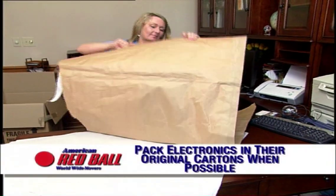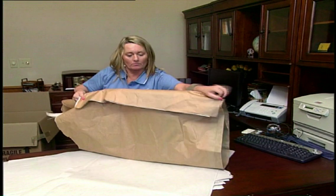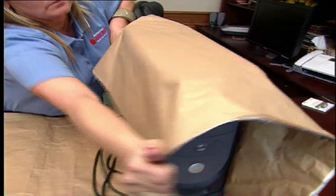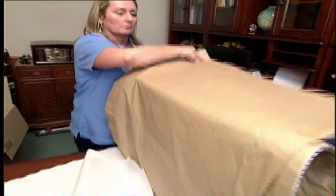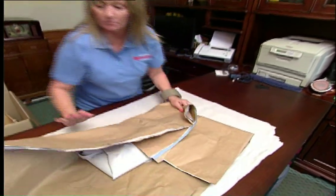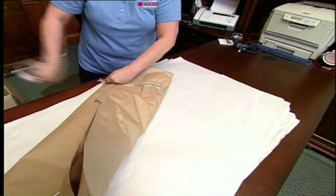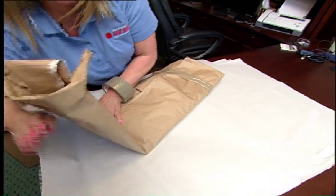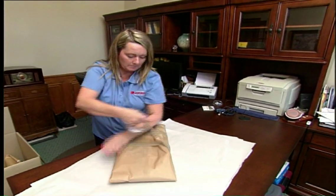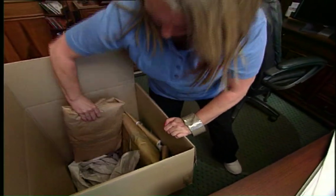When available, electronics should be packed in the original carton. Components to each device should all be packed in the same carton and individually wrapped. Use paper pads when wrapping computer equipment for additional protection. The computer is wrapped and secured with tape before placing on its stand and placing it in the carton lined with crumpled paper. The customer's perception of how well their equipment is packed is very important. Packing items you may consider unbreakable without wrapping first may leave the impression that their possessions were just tossed into a carton without protection. Wrap similar items from the same area or drawer together so the customer knows every item is handled with the same care.